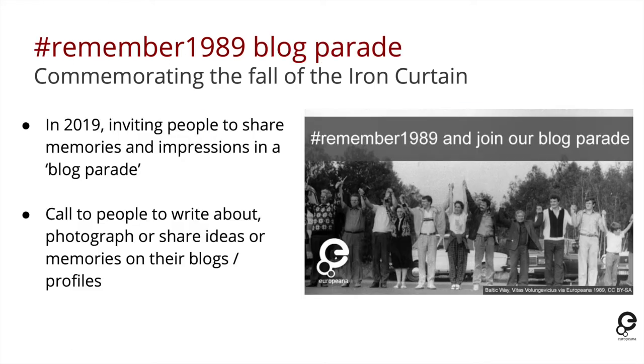This year is the 30th anniversary of the fall of the Iron Curtain, and we have built on the previous project by inviting people to take part in what's known as a blog parade — where we invite people to write about or photograph and share their ideas on their own blogs and profiles on the topic of remembering 1989. If you search 'remember 1989' on Europeana online, you'll find a link to a blog explaining that and showing examples people have already contributed.